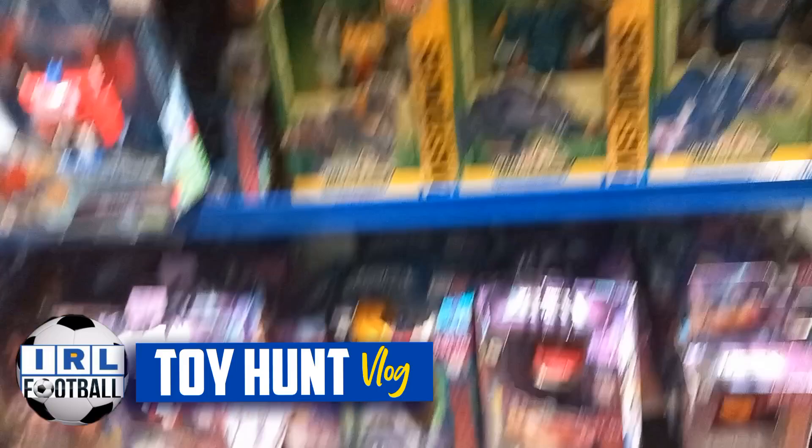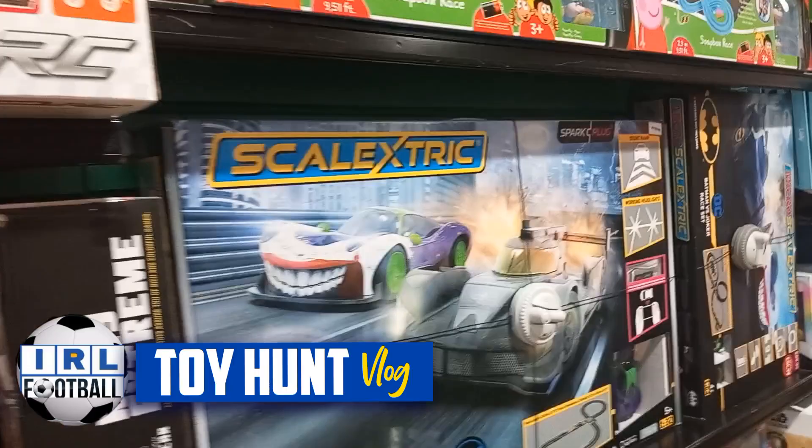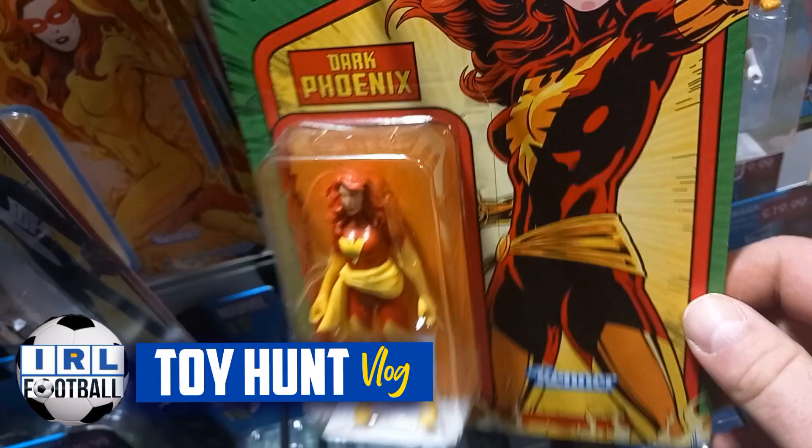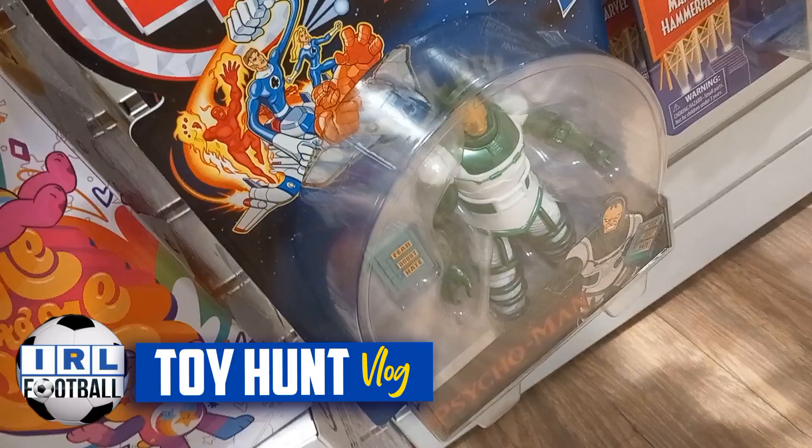If you've seen Ant-Man and the Wasp: Quantumania you'll know that reference. That looks cool — the Batman and Joker game. These are good little retro toys from Marvel.